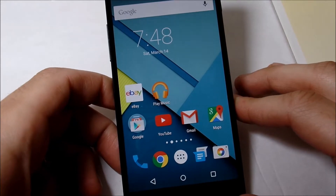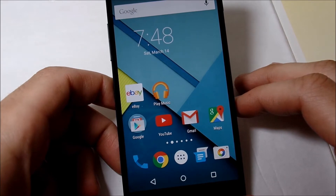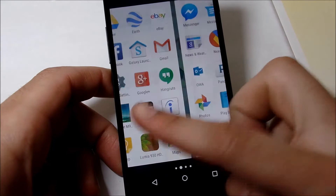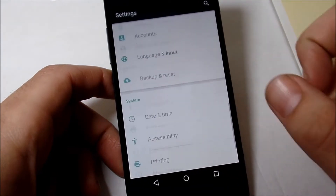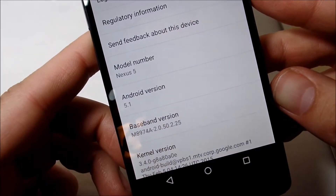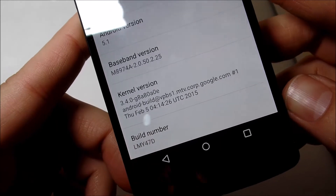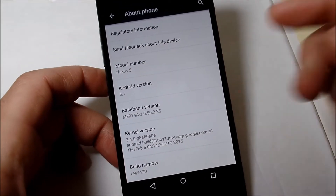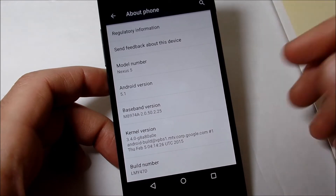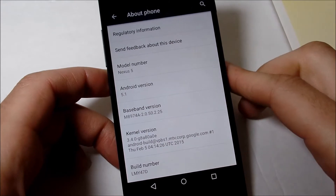What's up guys, Nick here from Everything Tech. Today we have a video talking about Android Lollipop 5.1. To confirm this, I'm going to go into Settings, scroll down to About Phone, and you can see Android 5.1 Lollipop right there. I'm on version LMY47D. I'll leave all the links to download in the description for Nexus 7, Nexus 5, and whatever Nexus links are available.